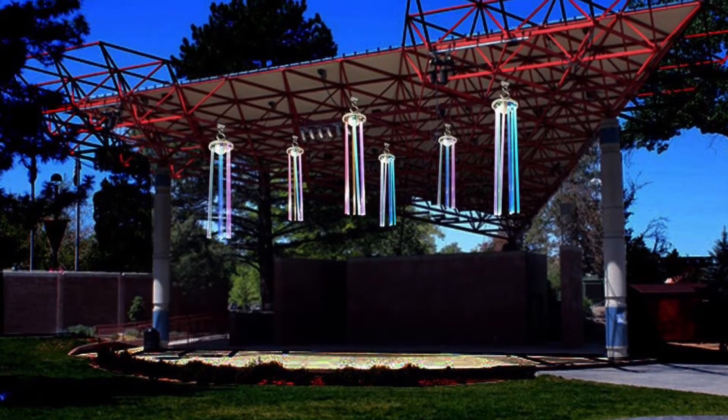This particular project was designed and is installed by a local artist. It's really unique. We think of wind chimes being a sound, but this particular installation is all about light.